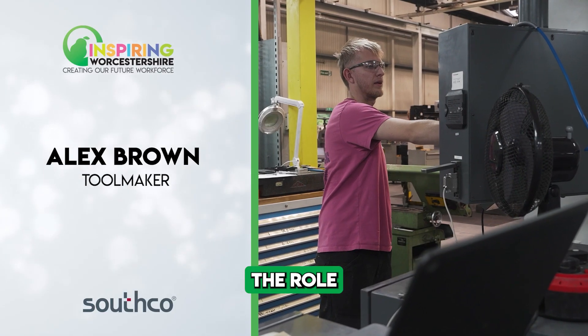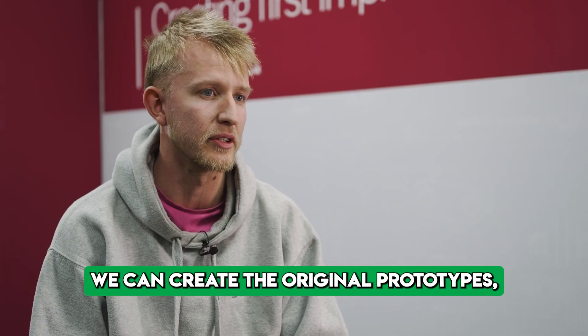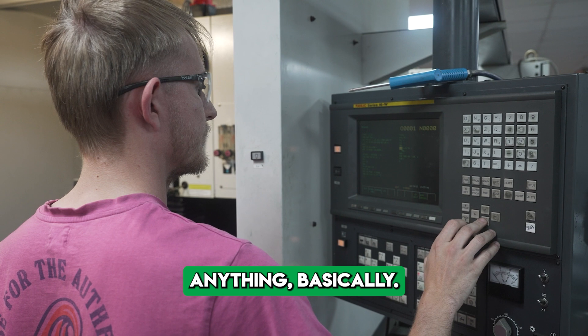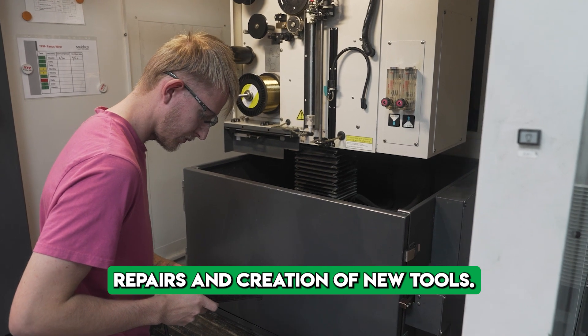The role that I've got in the company is being a toolmaker. If a designer designs a part, before it can go into production it's got to be proved. We can create the original prototypes, whether it's made out of plastic, metal, anything basically. We also do a lot of work on the production side — repairs and creation of new tools.